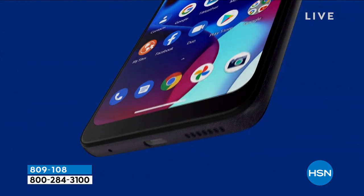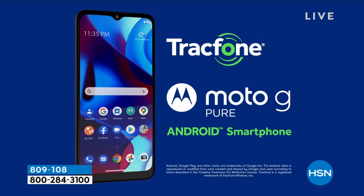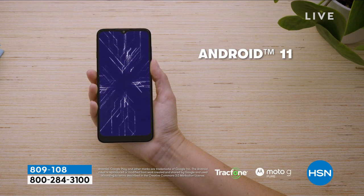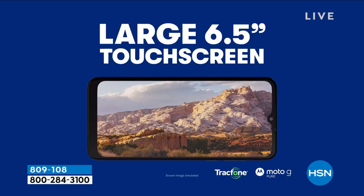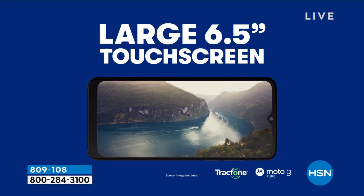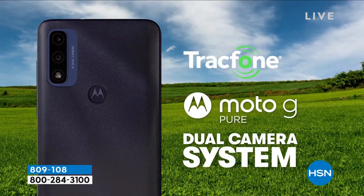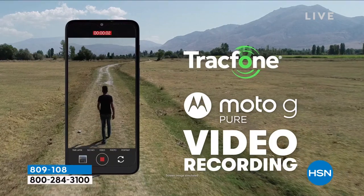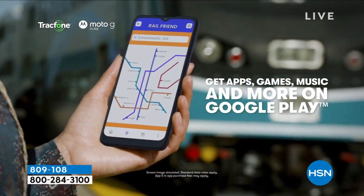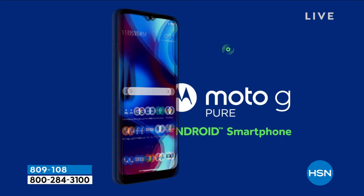No more squinting at a tiny screen. It's bold and beautiful. There are dual rear cameras: a 13-megapixel camera and a 2-megapixel depth camera with flash, plus a front-facing camera for selfies or video chats. It comes with one of the latest Android operating systems — Android 11.